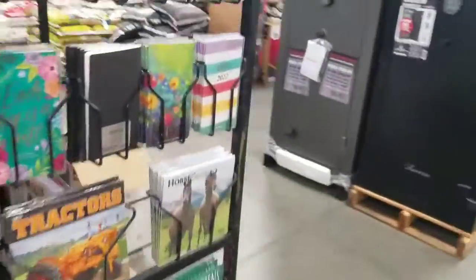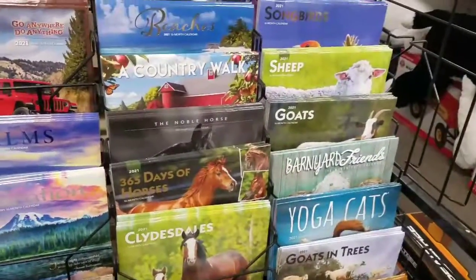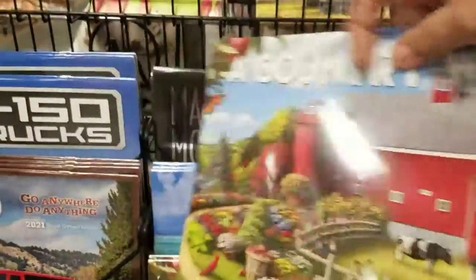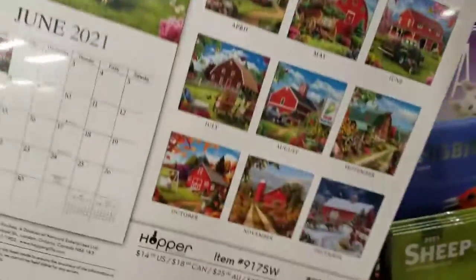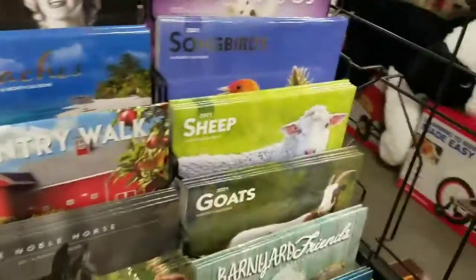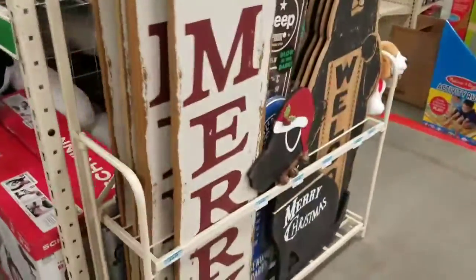They always have the cutest — I mean, calendars. Sorry. Look at this one, how cute. How cute are all those barns. You guys gotta come to Tractor Supply, let me tell ya. Some more signs.